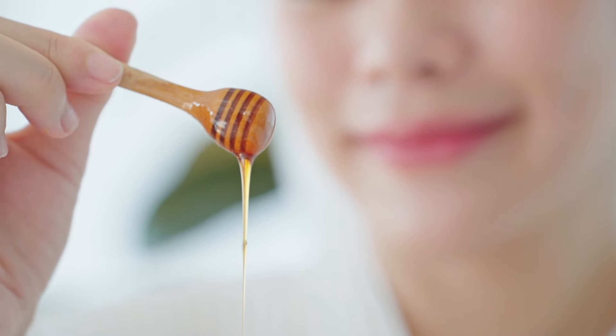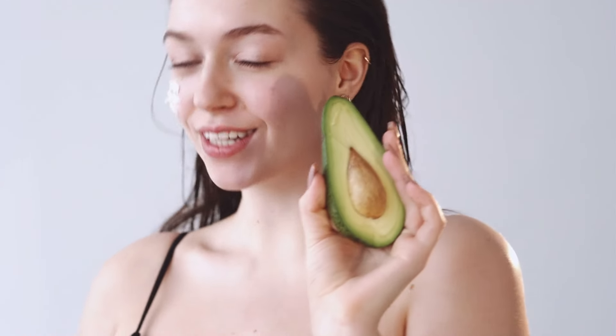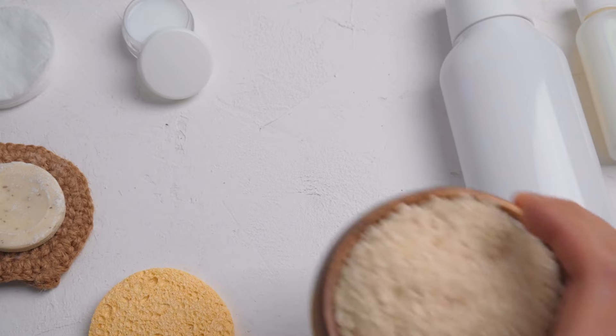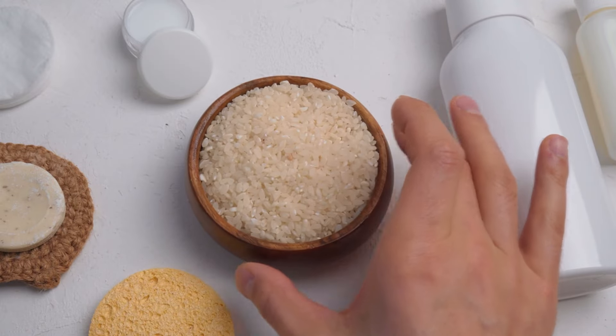Avocado and Banana Face Mask — the combination of avocado's healthy fats and banana's nourishing properties creates a deeply moisturizing and rejuvenating mask for dry, mature skin. Green Tea Toner — brew a strong cup of green tea, let it cool, and use it as a toner.